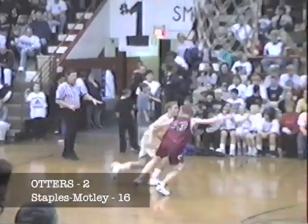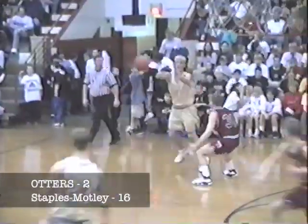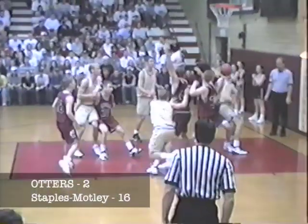Back in the middle. Fergus Falls now trailing by 14 — 16-2 early in the first quarter.